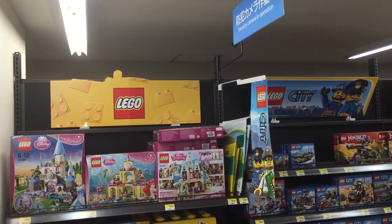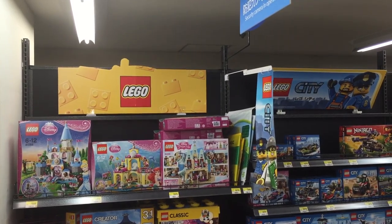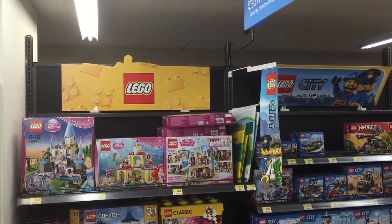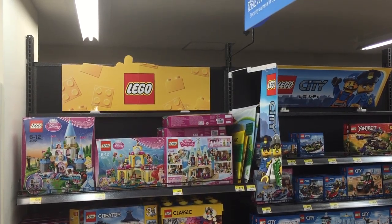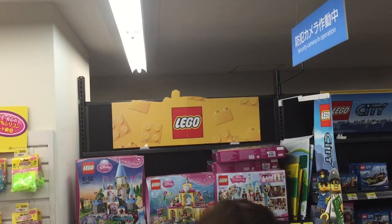Hello, and today we are at the Chofu Seiyuu store on the 4th floor where they have all the toys. I thought I'd give us a view of the Lego sets they have on display. So let's take a look.